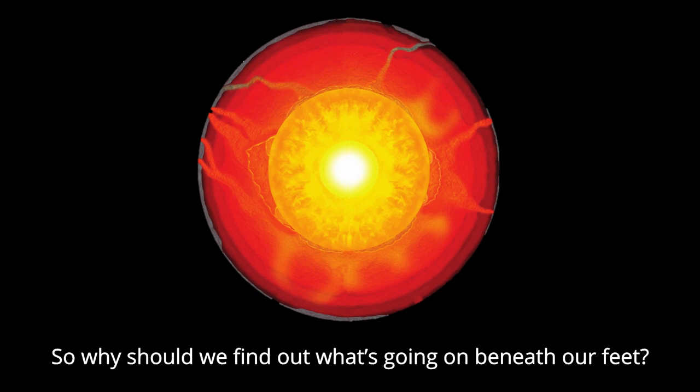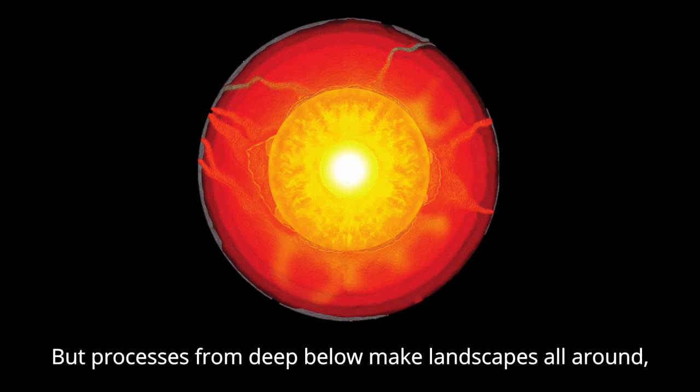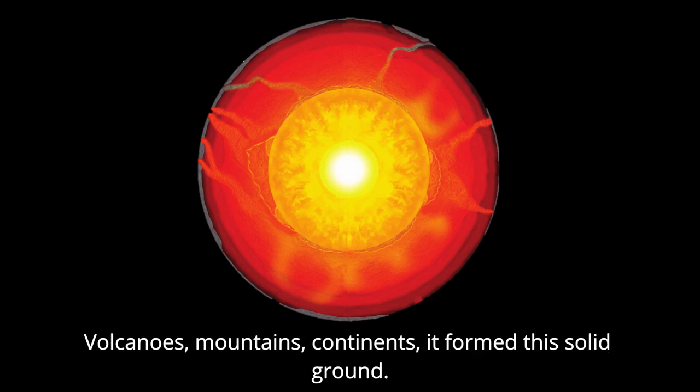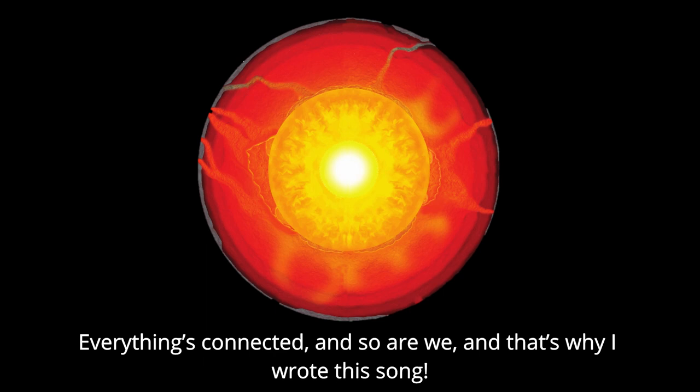So why should we find out what's going on beneath our feet? I mean we can't even go down there, we can't handle the heat. But processes from deep below make landscapes all around. Volcanoes, mountains, continents, they form this solid ground. These forms have controlled the atmosphere and ocean movements for so long. Everything's connected and so are we, and that's why I wrote this song.